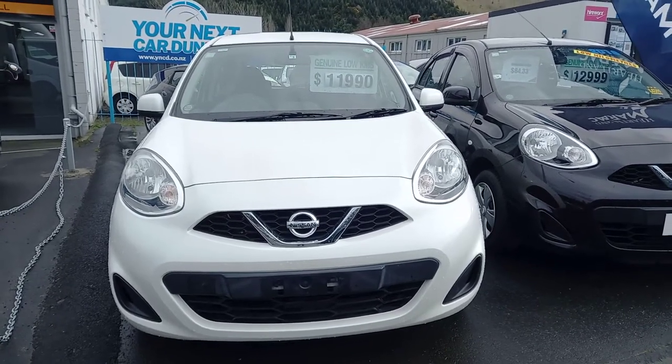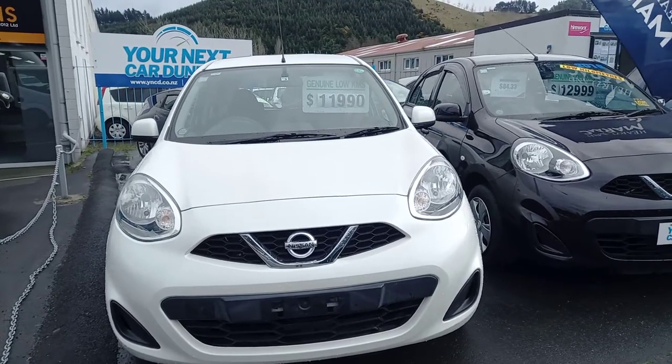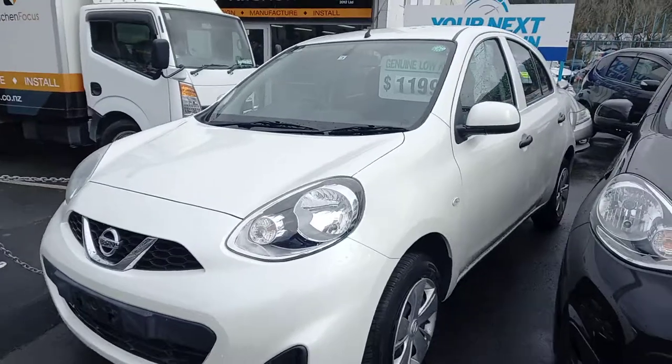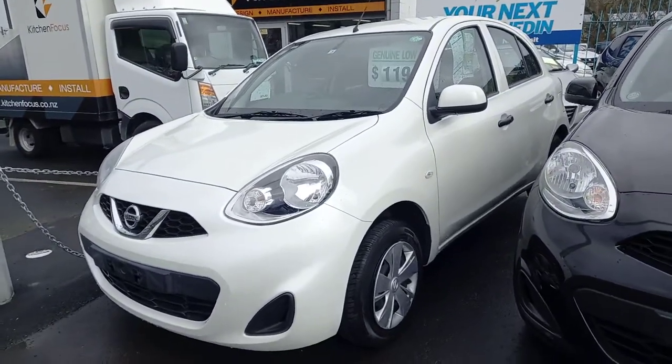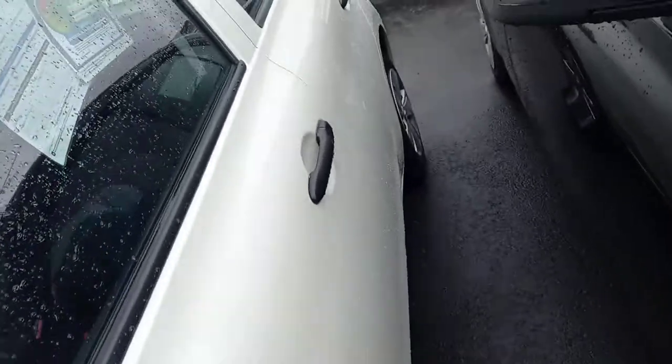Steve Woz of Warrington here from Your Next Car. Tonight we're going to have a look around the stunning 2016 Nissan March. For a start, these are excellent on fuel, got a five-star safety rating — well, a three-star safety rating with these as well, so this is really good condition out of Japan.